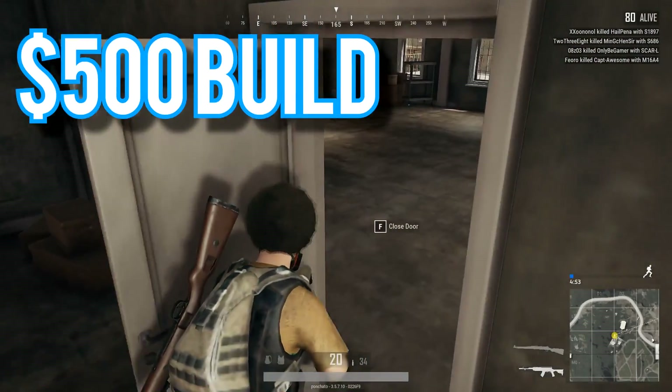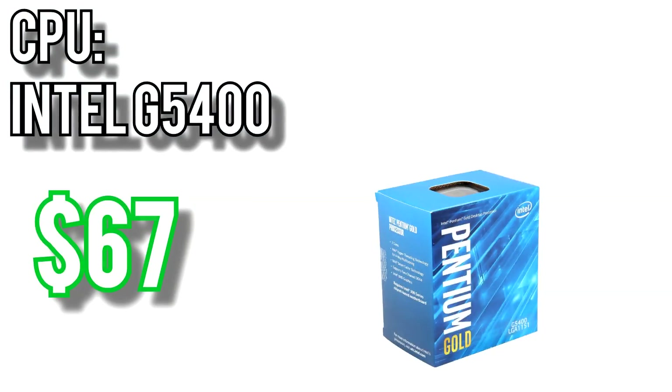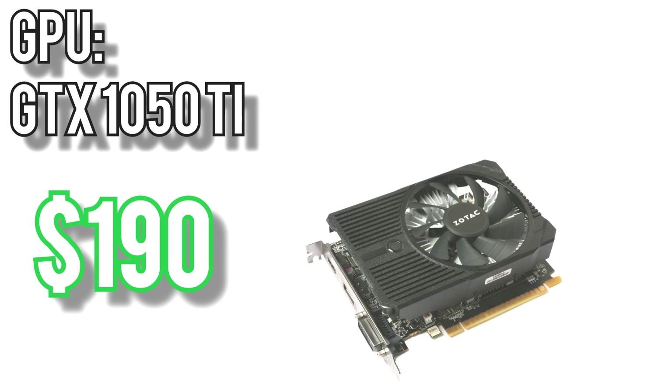Now let's get to the builds. First up, the $500 build. For the CPU I went with Intel's Pentium Gold G5400 for $67. It's a 2-core 4-thread Coffee Lake processor running at 3.7GHz on the LGA1151 socket, almost identical to the hugely popular G4560 but with a 200MHz clock increase. The reason I went with this instead of an entry-level Ryzen processor is that AMD simply doesn't have anything available in the sub $100 range from a current generation. That leaves us just enough room in the budget for a GTX 1050 Ti for $190.